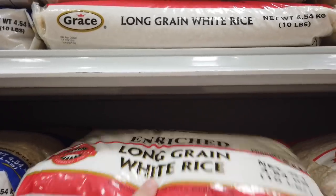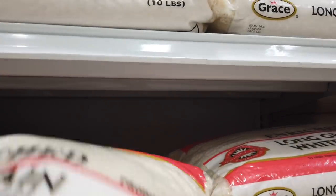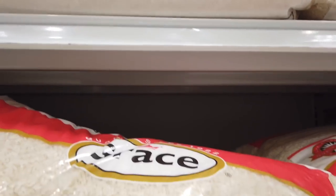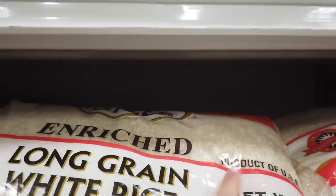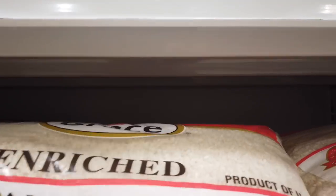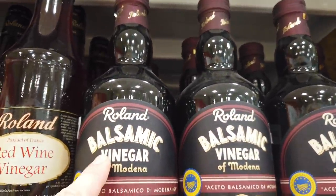Normally we buy Grace white rice — long grain white rice, almost five kilograms — and it costs almost 2000 Jamaican. That's not really bad. Grace is a local brand, but it doesn't mean it's very cheap, because it's still a product of the USA — it's shipped here and Grace just repackages it. The rice is not made in Jamaica, so you can't get good quality rice cheaply here.